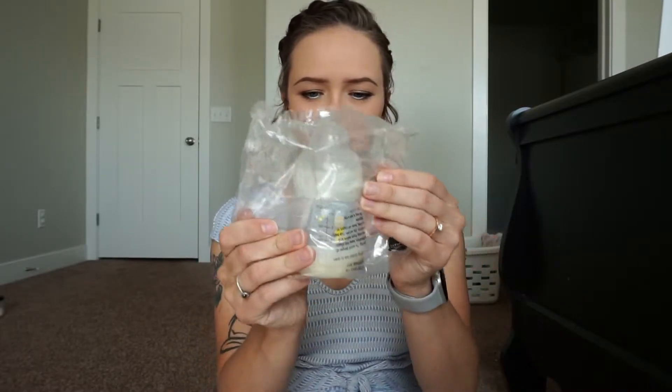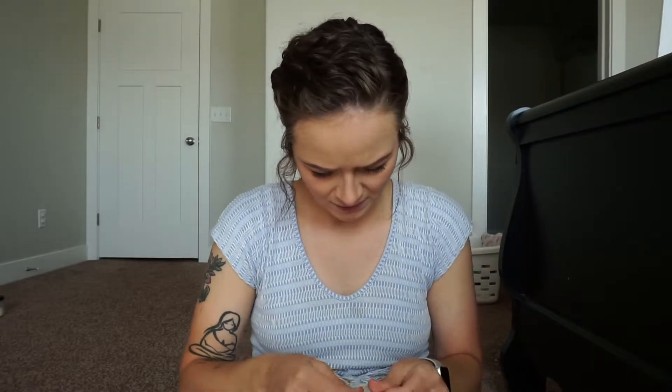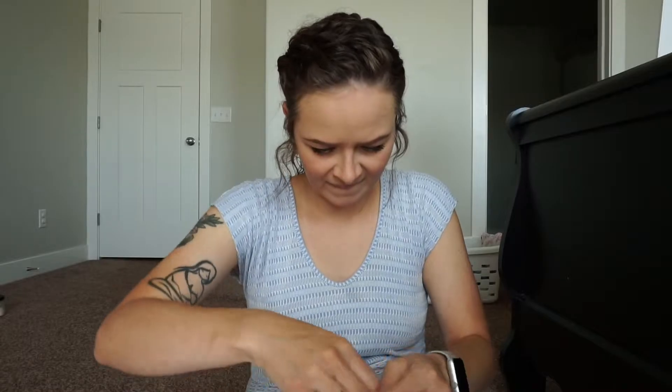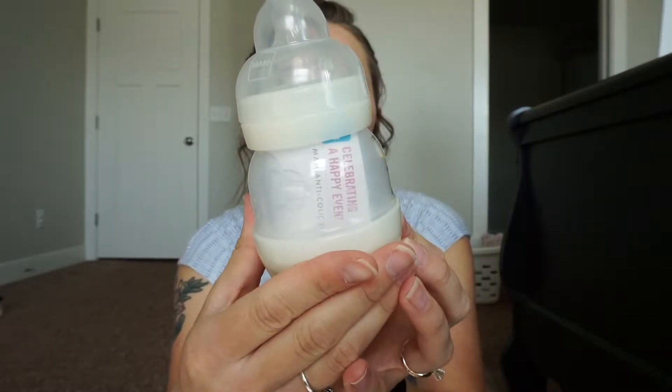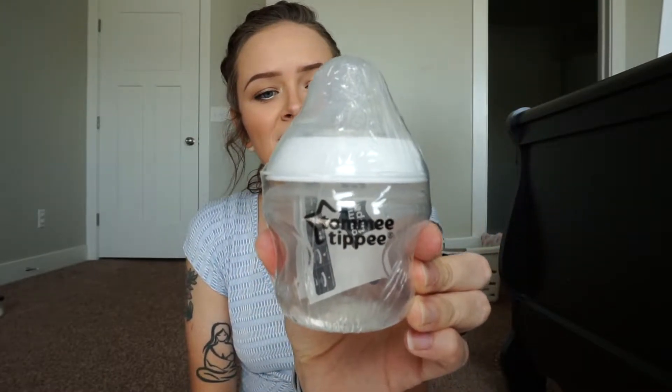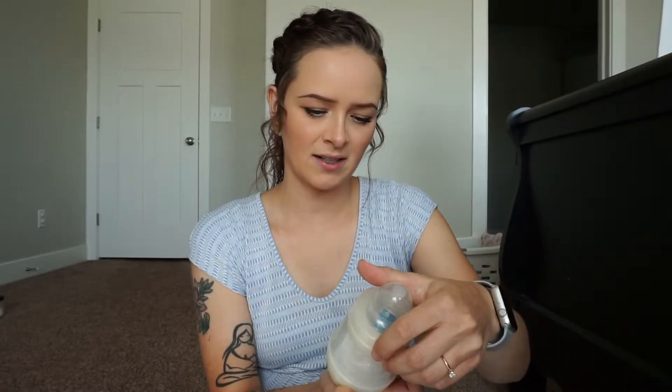A MAM bottle. I don't think I've ever tried the MAM. Let's see — cute little MAM bottle. For free. The next thing is a Tommee Tippee bottle. Cute. That's a five-ouncer. And this one is also five ounces.